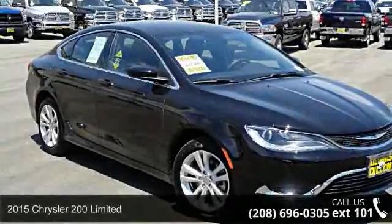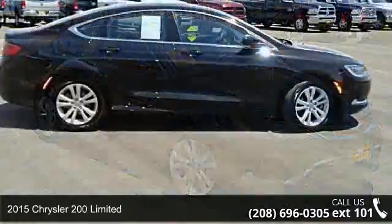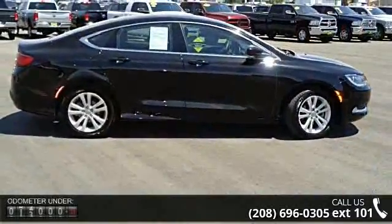Arrive in style with this 2015 Chrysler 200 Limited. If you are looking for an automobile with great features, look no further.